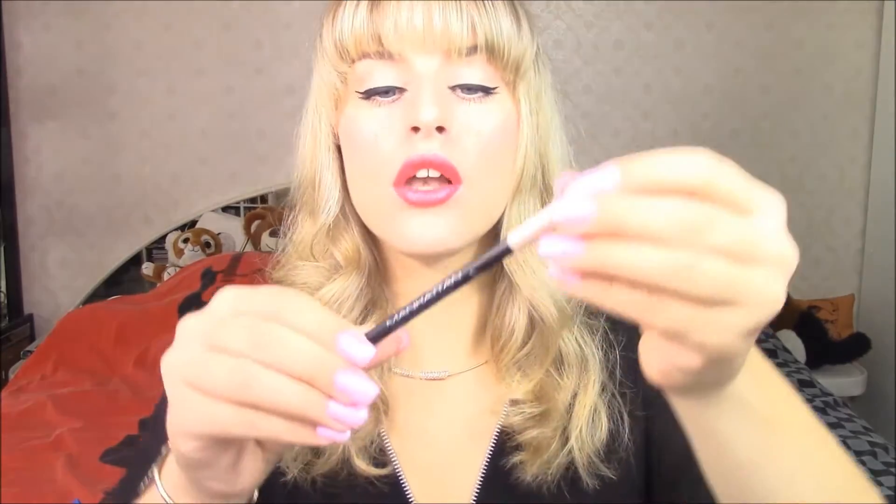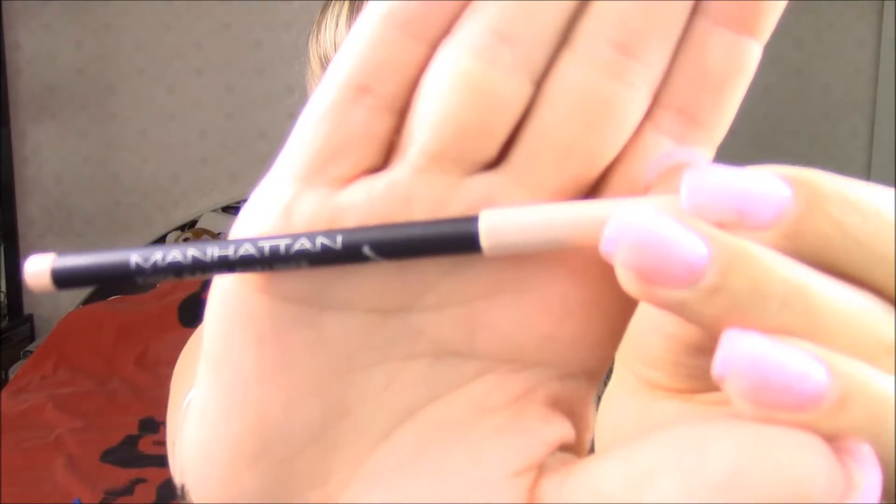The next thing is a makeup item yet again. This is a nude liner — a water liner. This is actually the one I'm wearing today, but you probably cannot tell. I'm wearing this on my water line. It's from Manhattan. It's a nude color and it looks like this.